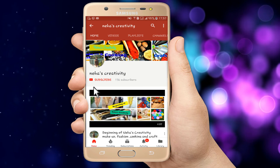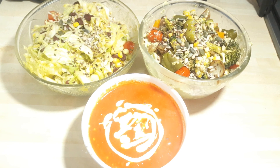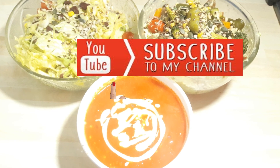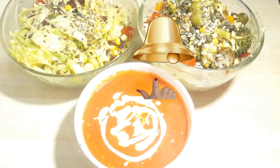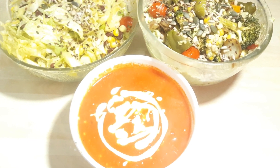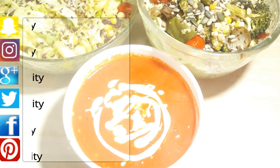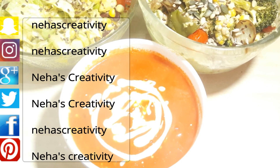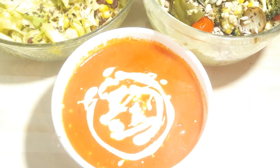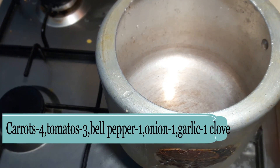Welcome to Neha's creativity! Today I am going to share two style salads which are low in carbs and calories and rich in protein, iron and potassium, served with tomato, carrot and bell pepper soup. So without wasting our time, let's get started.